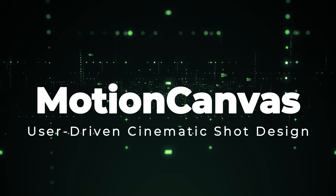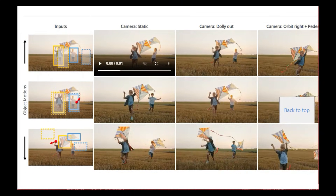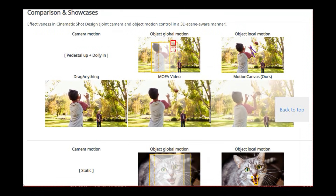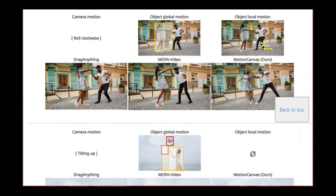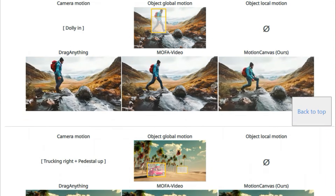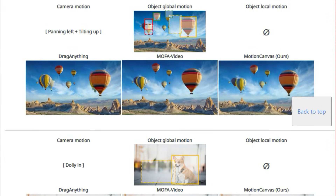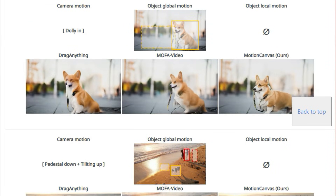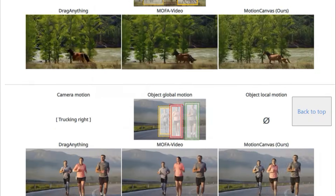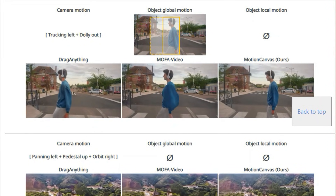Paper number 2: Motion Canvas, User-Driven Cinematic Shot Design. This paper introduces a novel method that lets users design cinematic video shots by controlling both camera and object movements within an image-to-video generation system. Traditional image-to-video generation often lacks fine-grained control over motion, making it difficult to achieve specific cinematic effects. Motion Canvas addresses this by enabling users to intuitively specify motion intentions in a scene-aware way, integrating user-driven controls into image-to-video generation models.